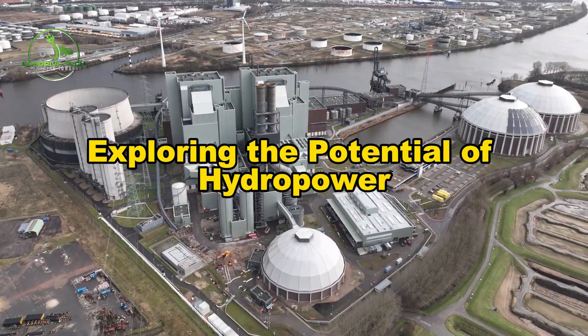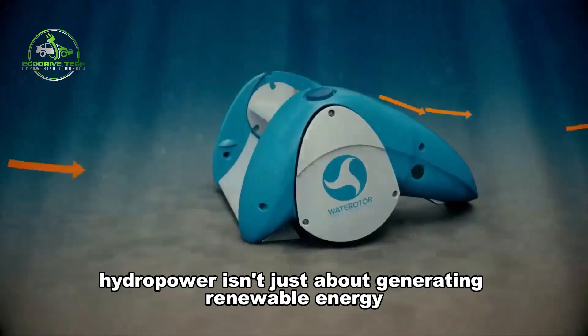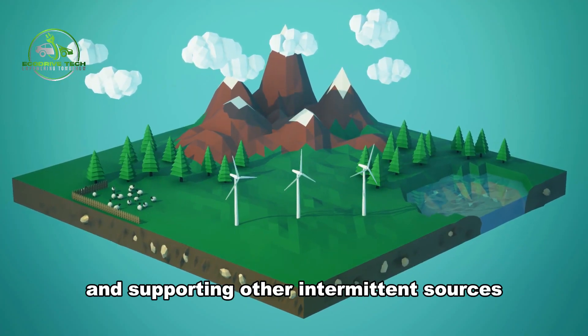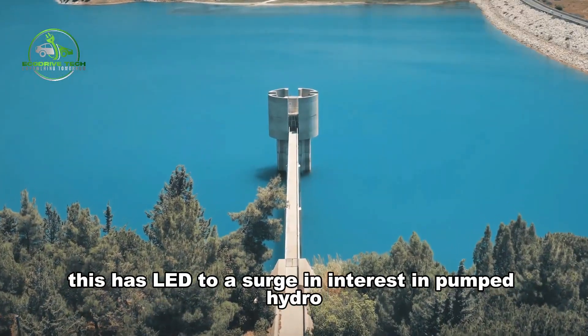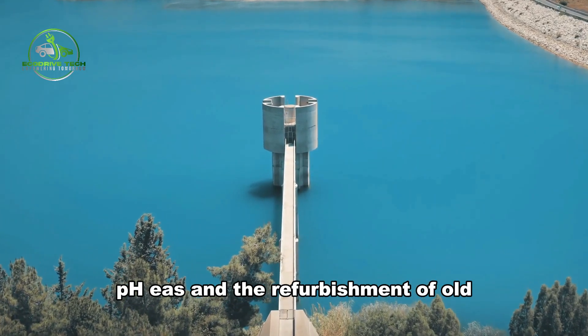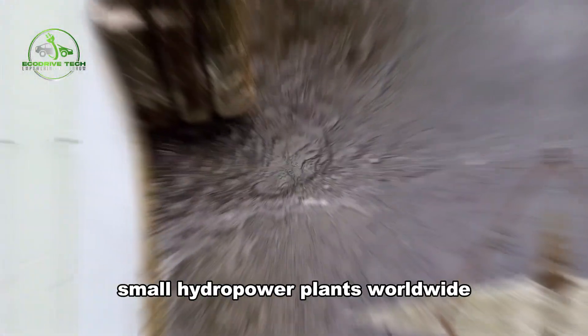Exploring the potential of hydropower: hydropower isn't just about generating renewable energy — it's also about enhancing grid stability and supporting other intermittent sources like wind and solar power. This has led to a surge in interest in Pumped Hydro Energy Storage Plants, PHES, and the refurbishment of old small hydropower plants worldwide.